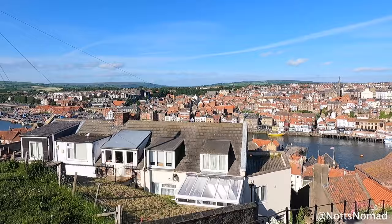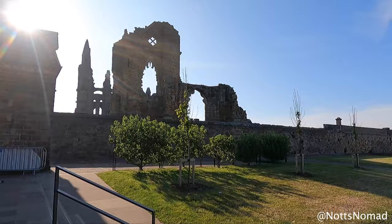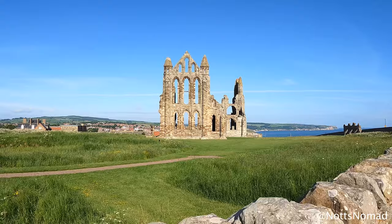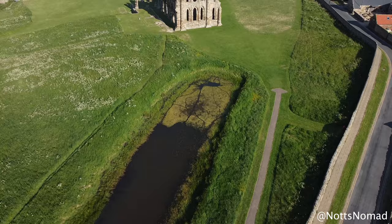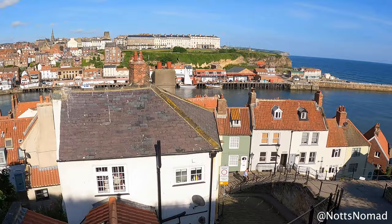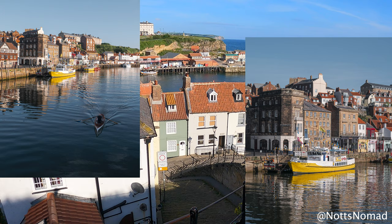The River Esk cuts through the town and a swing bridge connects both sides of Whitby. At the top of the 199 steps sits Whitby Abbey. There's been a monastery on the site since 657 AD. In 1890 author Bram Stoker stayed on holiday in Whitby and the town provided lots of inspiration for his famous novel Dracula. If you like these photos don't forget to check out my Instagram channel at KnotsNomad where lots more can be found.